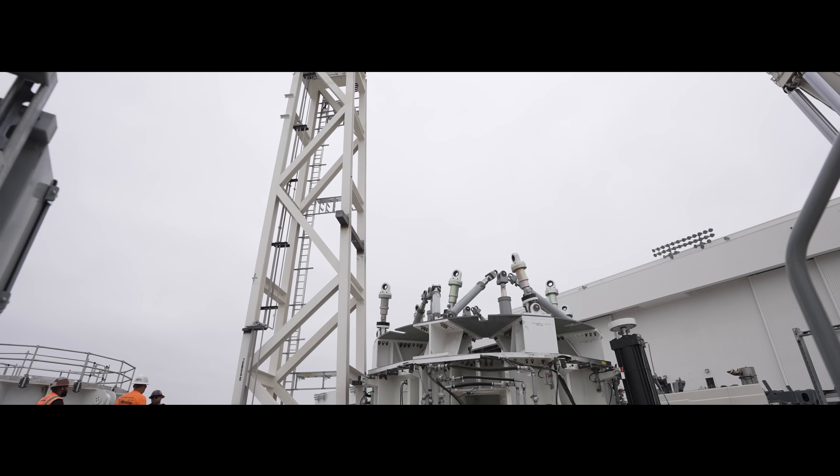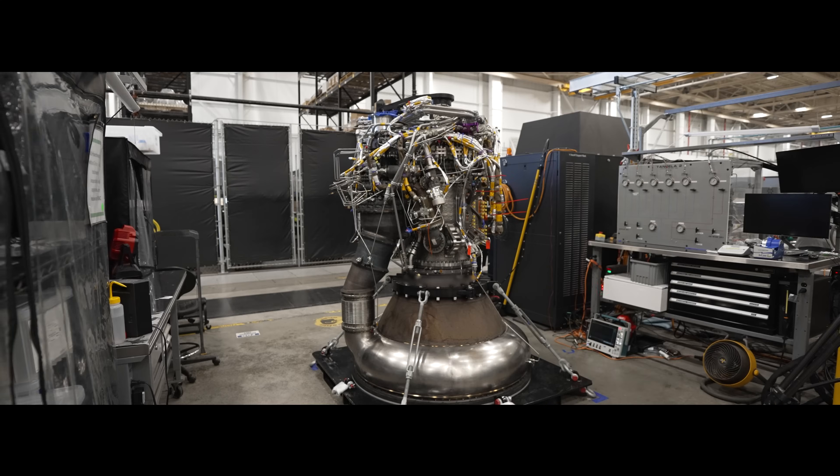Welcome back to another Terran R monthly update. Let's dive in and recap key milestones from June.